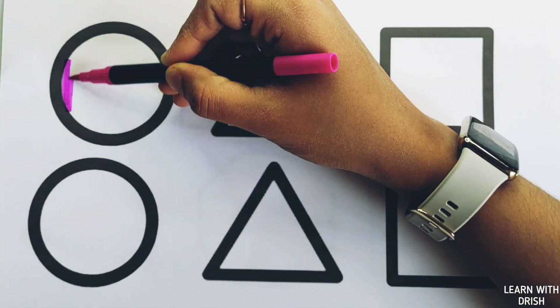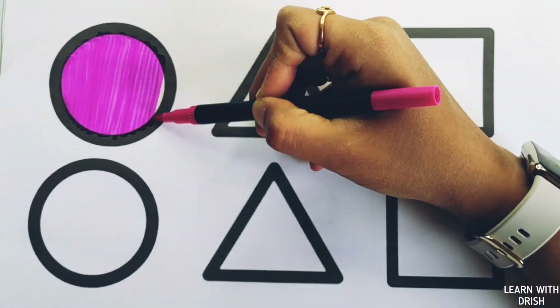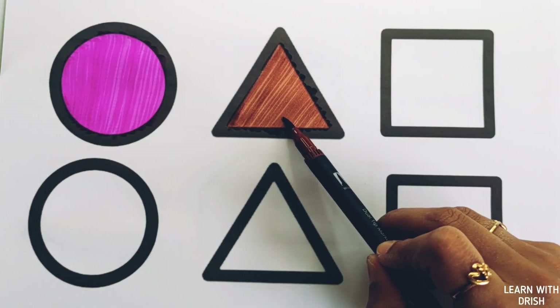Purple color, purple circle. Brown color, brown triangle.